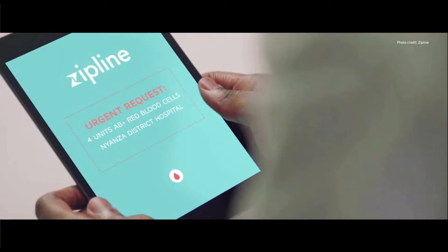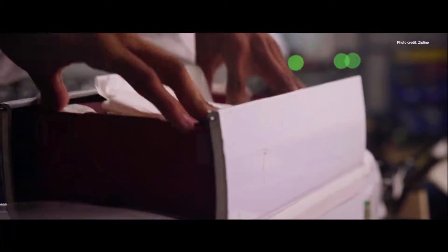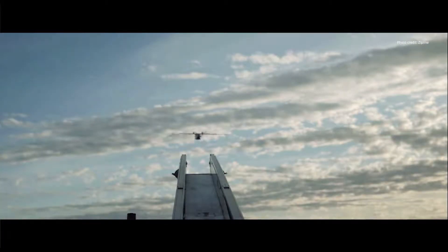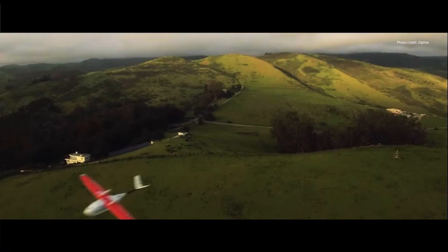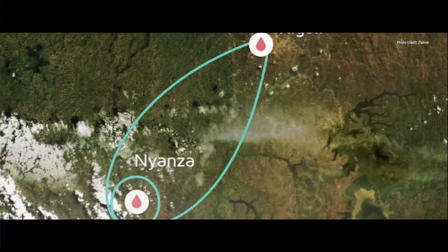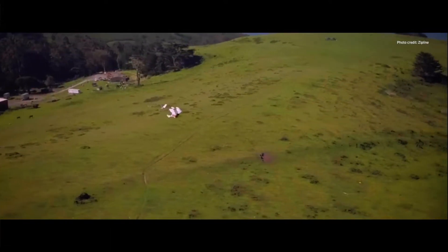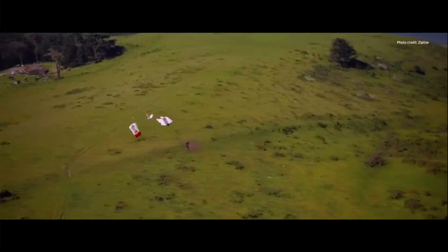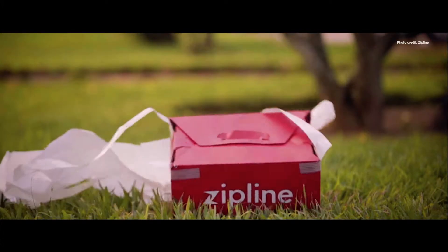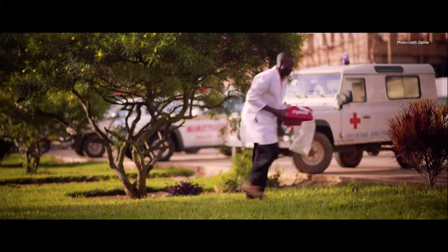Here's how it works. A health caregiver in a remote area has a patient with a need for blood or critical medicine. The caregiver sends a text message to a Zipline distribution point and orders what they need. The distribution center loads the blood or medicine into the drone. After its launch, it flies autonomously — all by itself without a pilot on the ground — to a drop zone near the village where it's needed, all within 30 minutes.